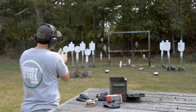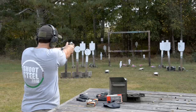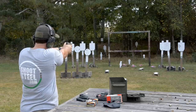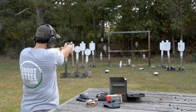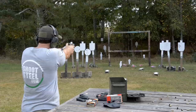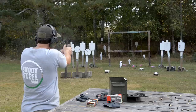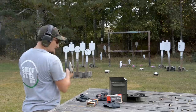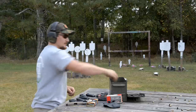We got one back there about 25 yards — let's see if we can hit that. Just to the left. I'm hitting just to the left and I'm not going to let that slide.